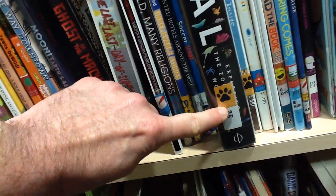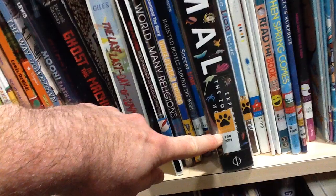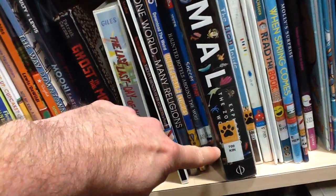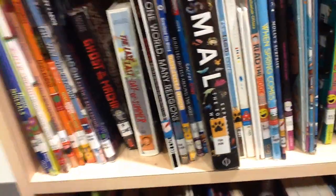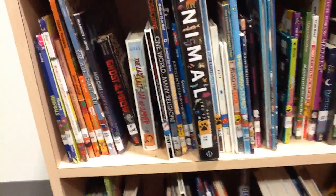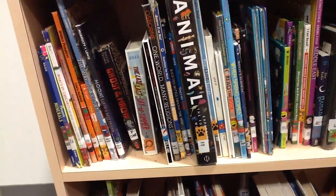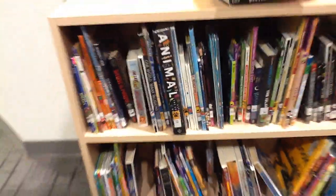If a book has a number on it, that is a good indicator that it goes to the informational section. There are a few exceptions we'll look at along the way, but for the most part that's where you're going to take the book. You'll probably want to group them by category, walk over to that section, and then start putting the books into their shelves.